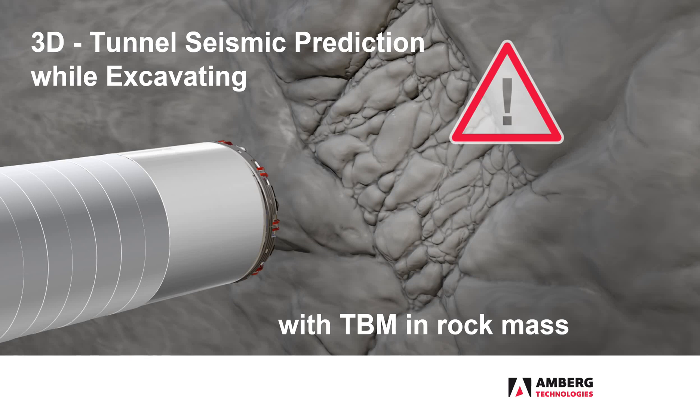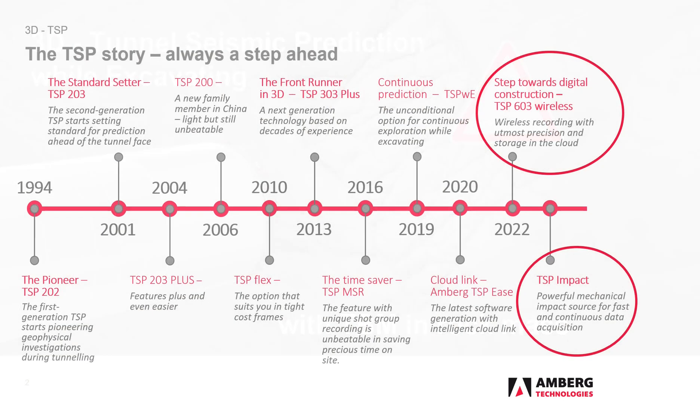3D Tunnel Seismic Prediction while excavating with TBM in rock mass. The TSP development story began in the early 1990s and continues to this day. In 2022, we are taking another step towards digital construction with a special focus on the use of a TBM.